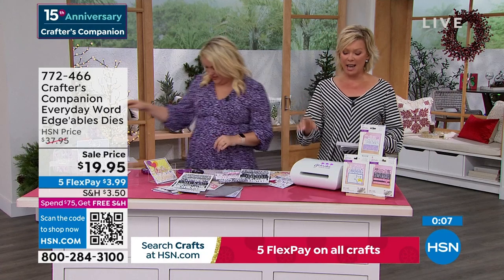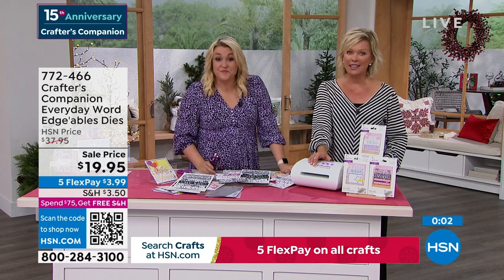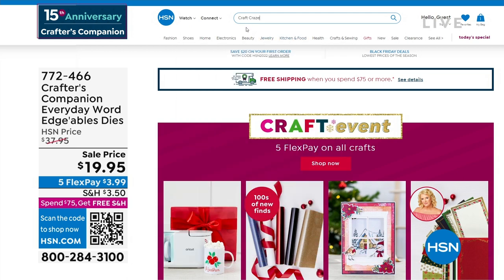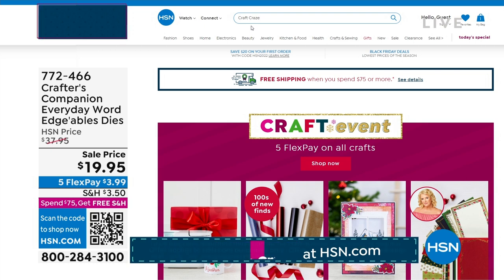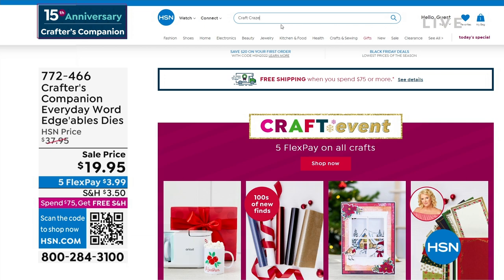We have one more thing to sneak into this hour. There is also a secret sale going on at hsn.com — you just need to know the secret word. The secret phrase is 'craft craze' — C-R-A-Z-E, craft craze. Type it right in the search engine and you'll find lots of goodies — major markdowns, up to 50% off even clearance products on hsn.com. Things are selling like crazy on there, so jump in.